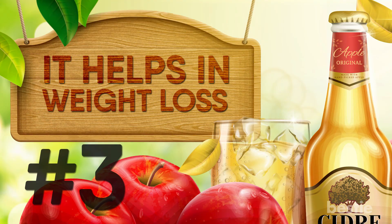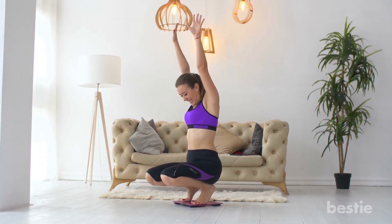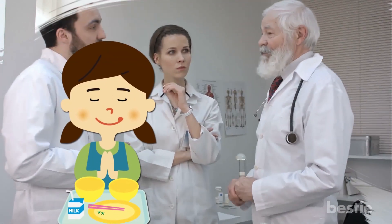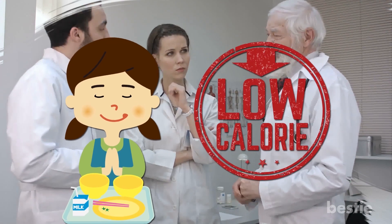It helps in weight loss. Many people believe vinegar can actually help you drop weight. Experts say vinegar promotes satiety and increases the feeling of fullness. This results in fewer calories consumed. When you eat fewer calories, you definitely lose weight.